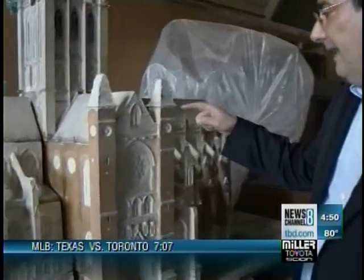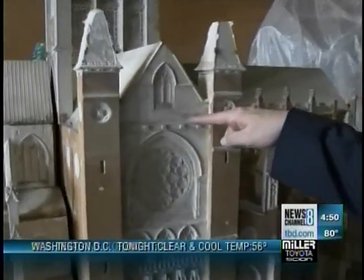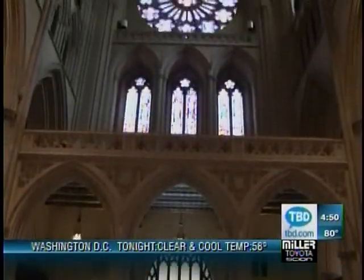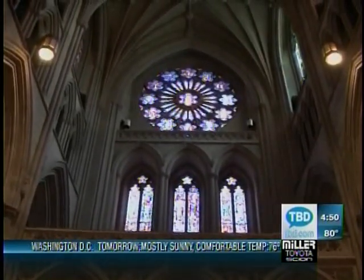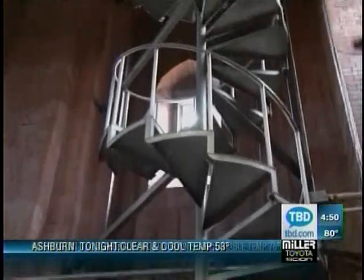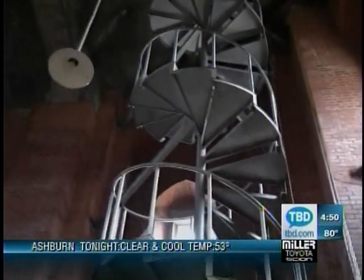We are now standing in the south transept overcroft of the cathedral. We are above the rose window. Some people call this the cathedral's attic. Although we have stairs leading to the bells, I generally take the elevator so that I can play the bells more quickly.